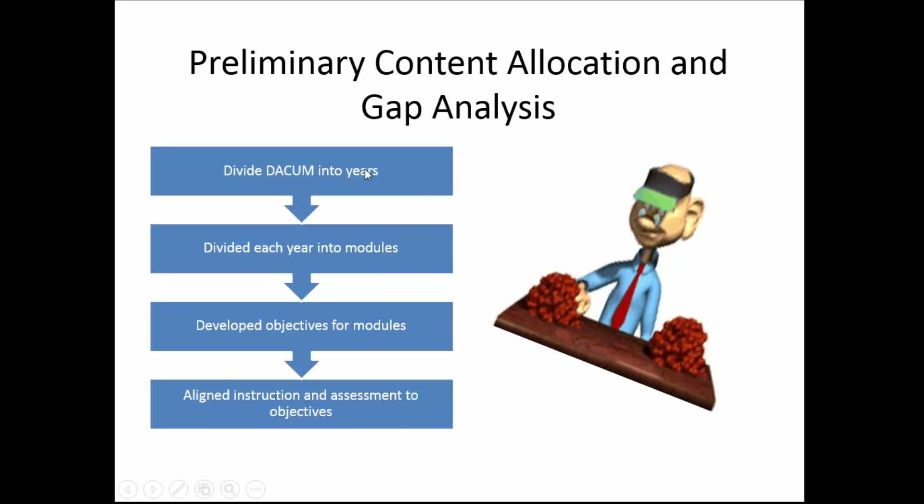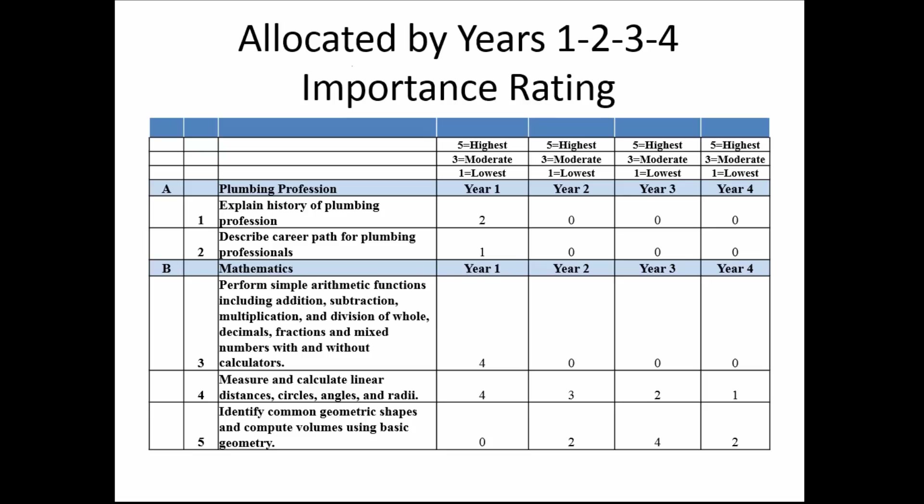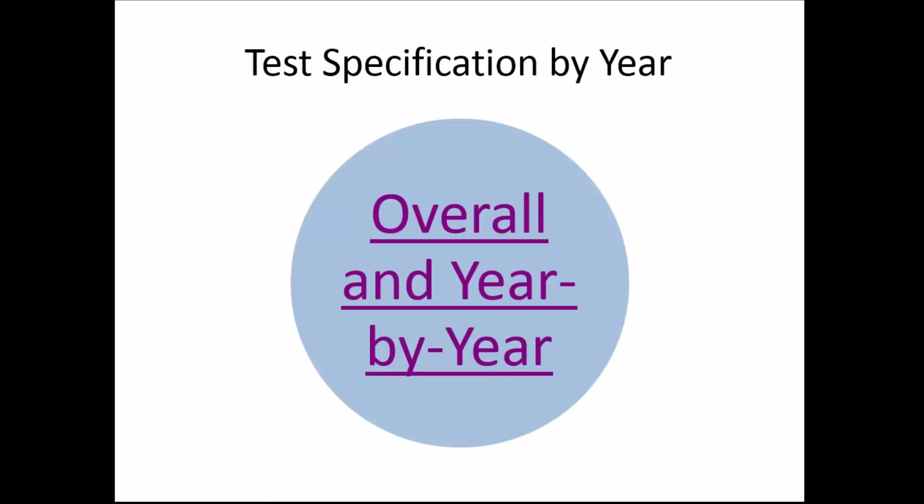What we're doing is slicing that list of standards into fours. We've already done that — we've already said this is what should be taught in year one, two, three, and four. I also know that the textbooks developed by PHCC for Plumbing 101, 102, and so forth have been aligned to that. The HVAC book was not developed from a DACUM that I did, but you do have by textbook what should be taught in year one, two, three, and four.